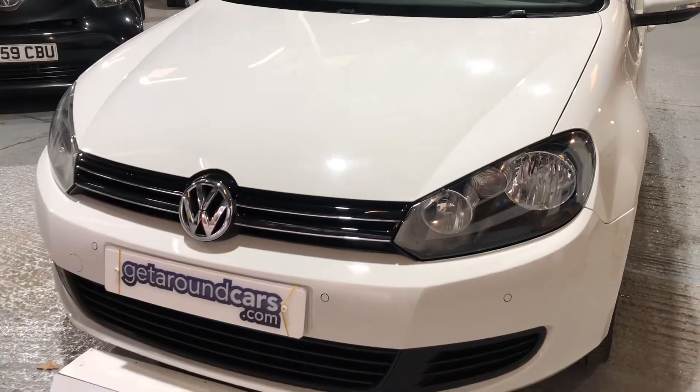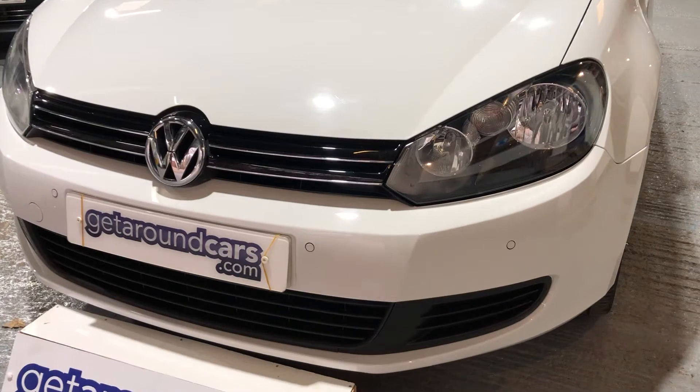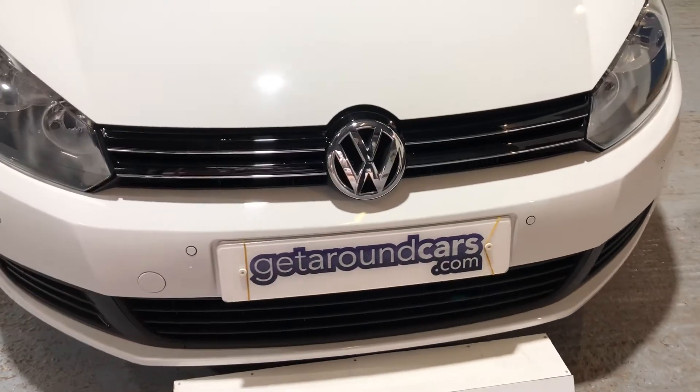Now this particular one is the Blue Motion Technology. It has front parking sensors and it also has rear parking sensors, but we'll come to that as we go around.